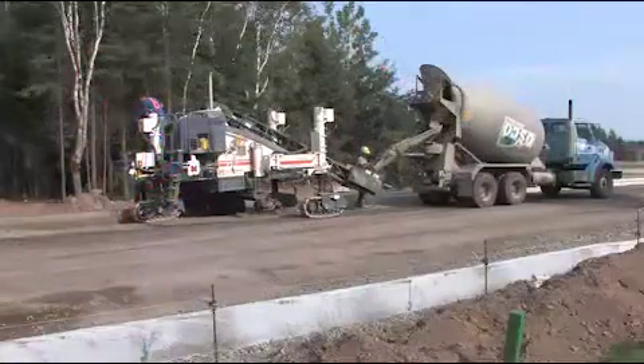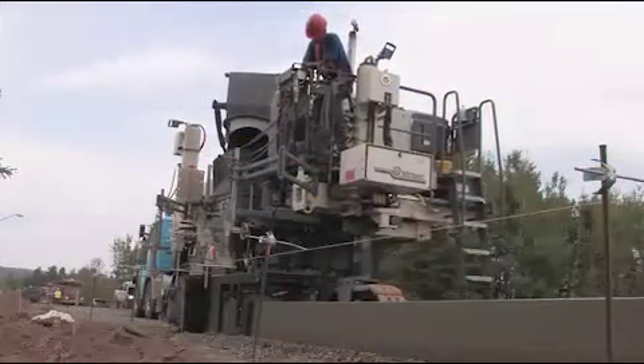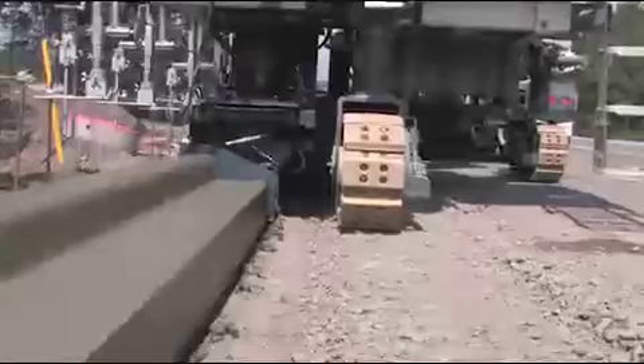Many possibilities. Cutting edge technology. Plenty of operator comfort. These are the prerequisites for an outstanding result, such as here at this construction site.